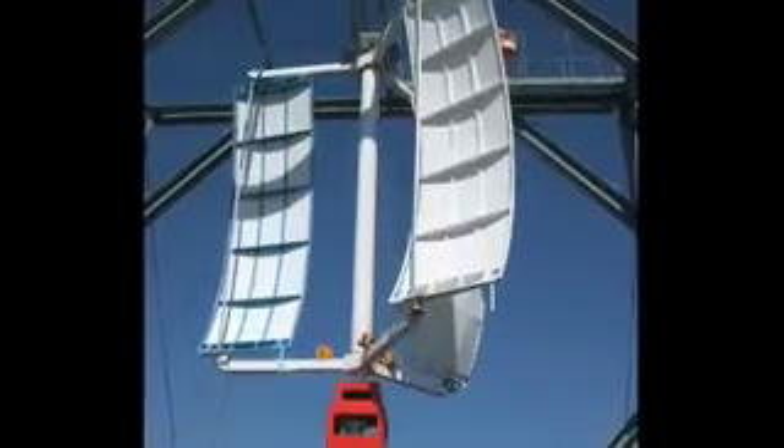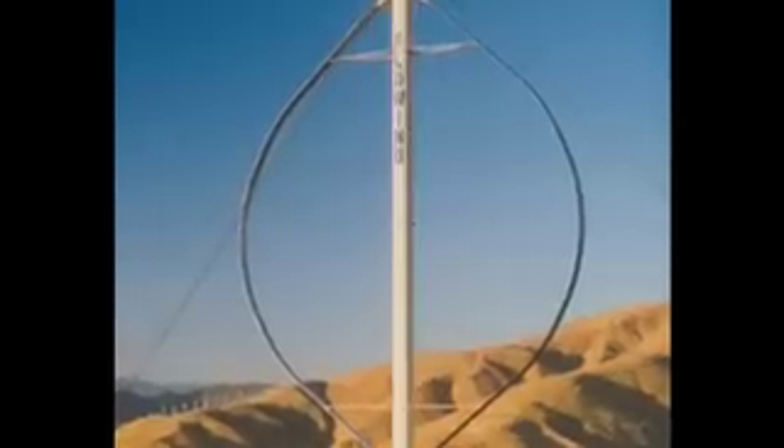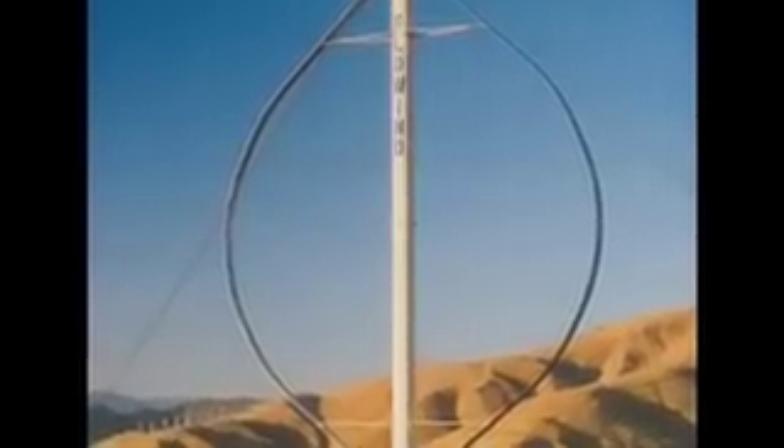Today, vertical axis wind turbines are all the rage. The advantages are numerous, as no tail fin is needed to track the direction of the wind. Because the shaft is directed vertically towards the earth, power producing components can be placed on the ground, offering easier maintenance.